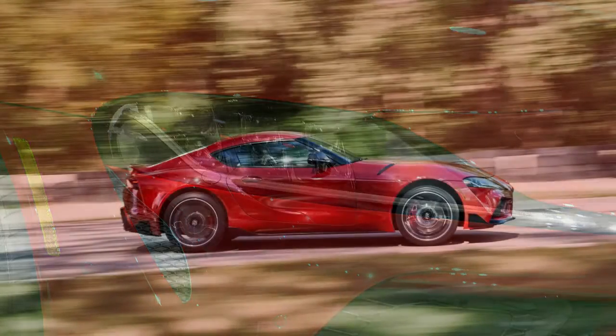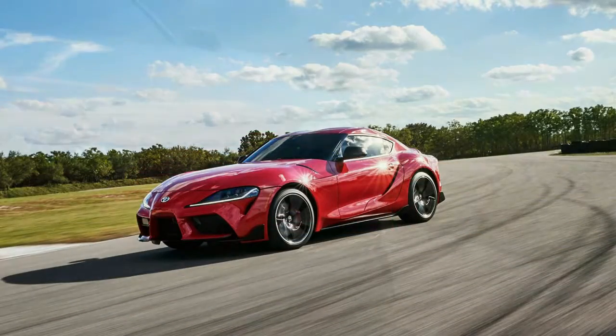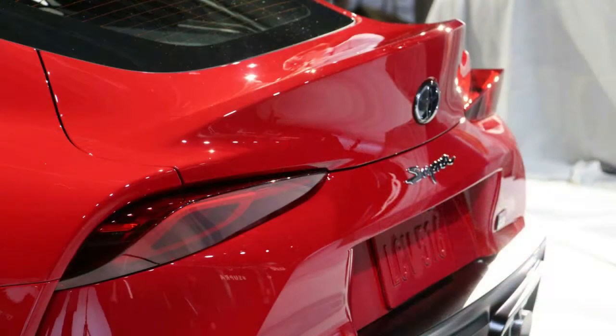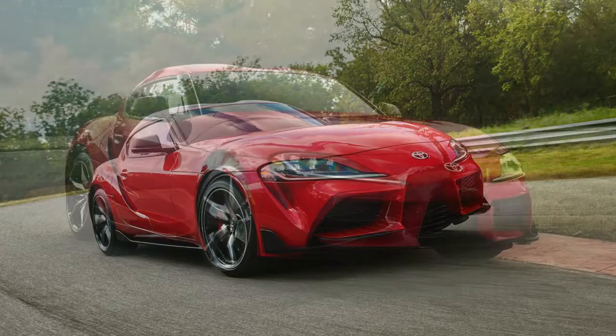Toyota, together with Gazoo Racing, developed the Supra's chassis components from the ground up. Out back you'll find a typical multi-link rear setup, but up front there's a unique double-joint spring strut suspension. All versions of the Supra come standard with an adaptive variable suspension available in two settings: normal and sport.